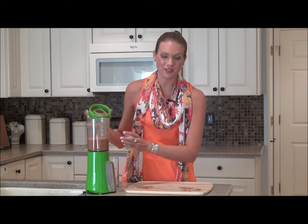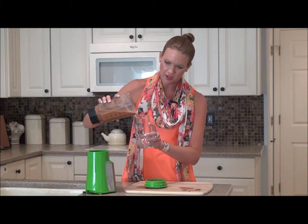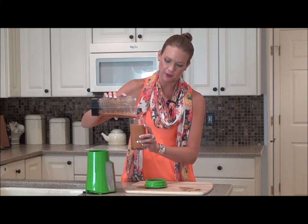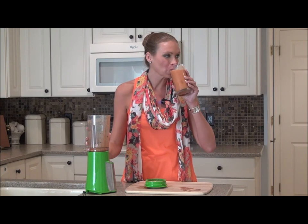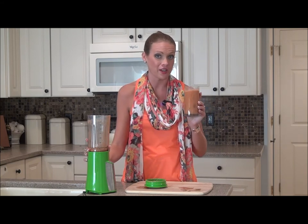I've gone ahead and blended up all of my ingredients and we're just going to take a tall glass. Look at that beautiful smoothie mixture — it's rich in antioxidants and vitamins and minerals to help us look and feel our best, but most importantly to help us stay energized. Let's give it a try. You guys are going to love this — it's going to be delicious, especially first thing in the morning.